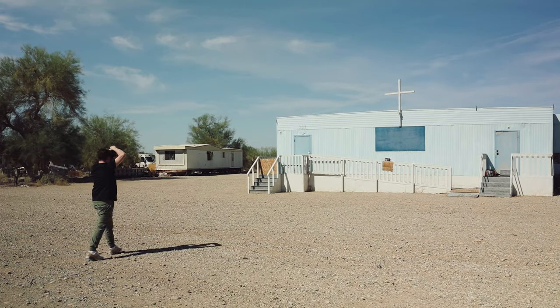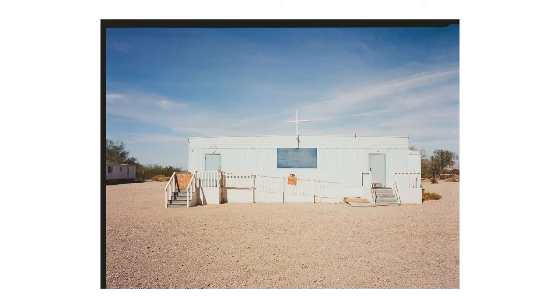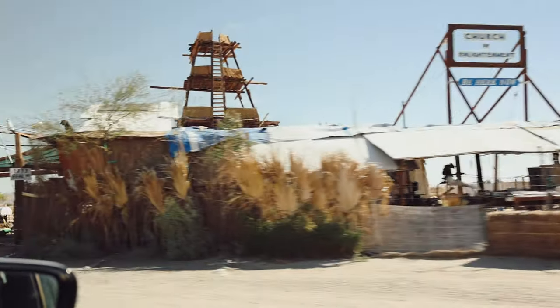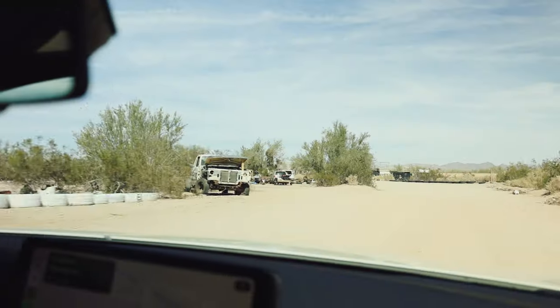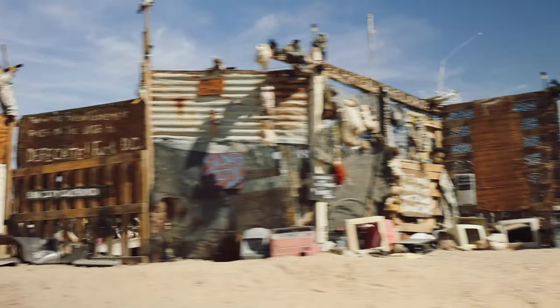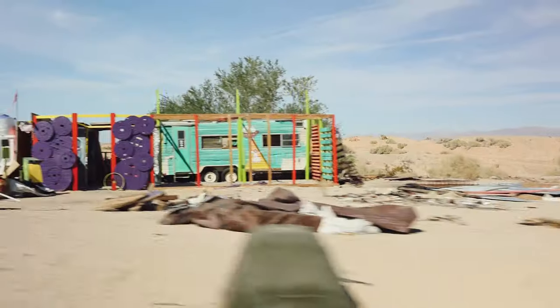What Slab City is — it used to be, at least in the World War II era, a military training facility for the Marines. In the fifties they left, took all the buildings but left the concrete slabs, and everybody just started moving in. There is an outdoor concert venue and every Saturday night they play a show. We were unfortunately here on a Monday, so no music, but we did listen to Sandstorm three times in the car.